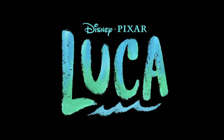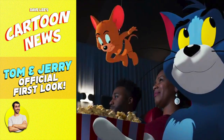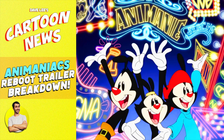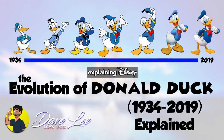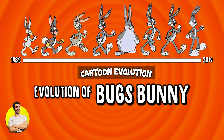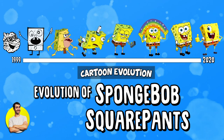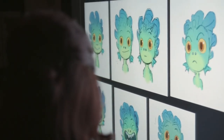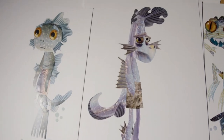Pixar's Luca is set to open in cinemas in late 2021. If you'd like to keep up to date with all the biggest cartoon news, don't forget to like and subscribe. And if you're keen on diving deep into the history of all your favourite animated characters, don't forget to check out my continuing cartoon evolution series, linked at the end of the video. I want to know — are you liking what you're seeing from Luca so far? Or do you need to see more to get excited? Fly away down to the comments below and let me know your thoughts.